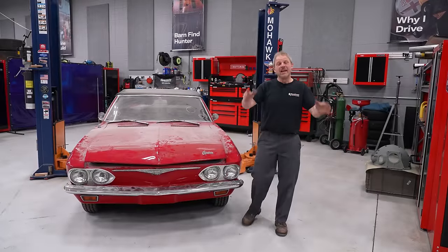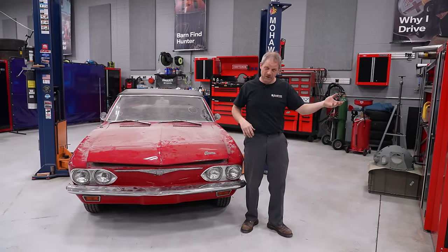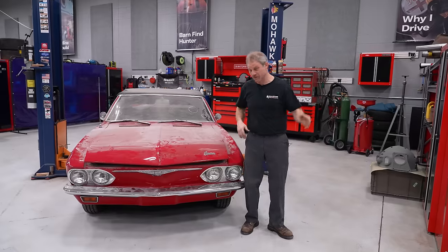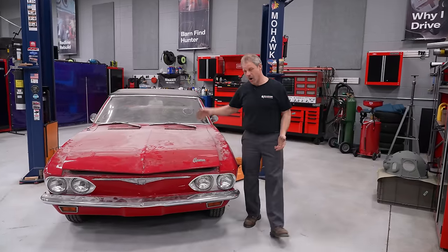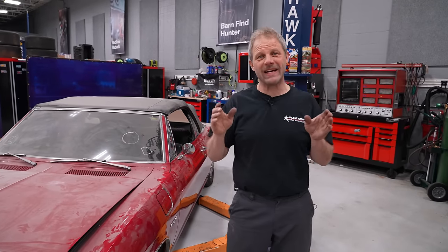Hey, this is Davin with Will It Run? We are in the shop — slightly different than doing it out in the middle of the cold or the field. We drug this one home. It's not a barn find per se, but this is a salvage vehicle from Hurricane Sandy.